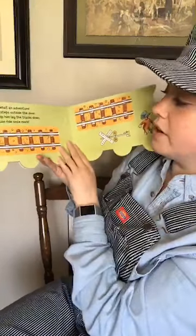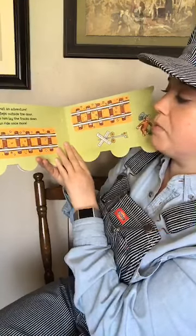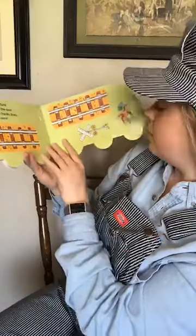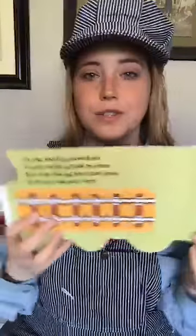There they are going through a tunnel. Oh my, what an adventure! George steps outside the door. Now help him lay the tracks down so he can ride once more. And this is interesting — this is actually why I chose this book.